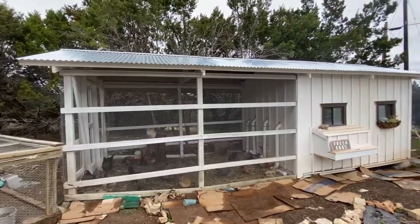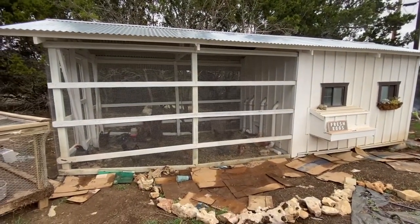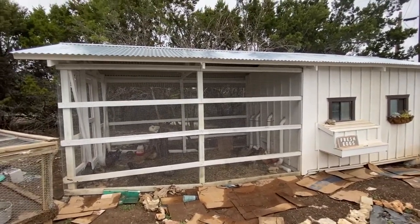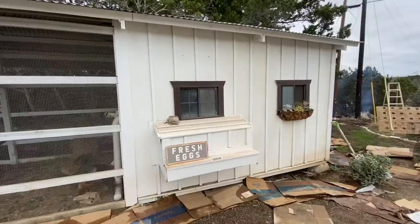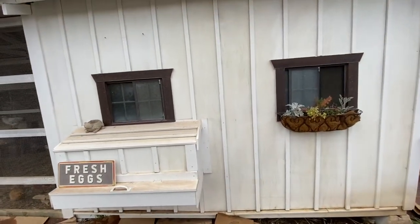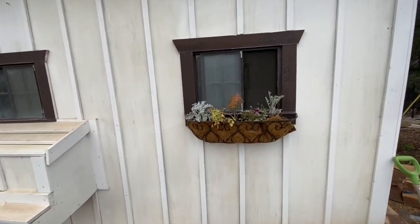This is the outside of my coop. There's a ton of cardboard because I'm using it as a weed barrier — I'm going to be putting in a perennial garden around here. Our sign's usually hanging up, but it's been falling because it's been kind of windy lately.